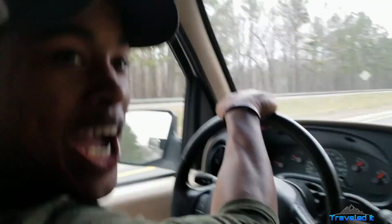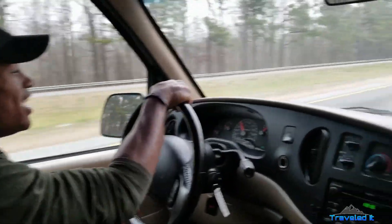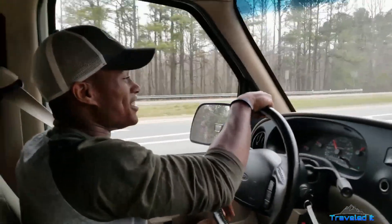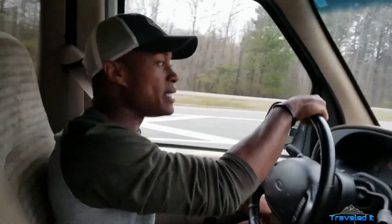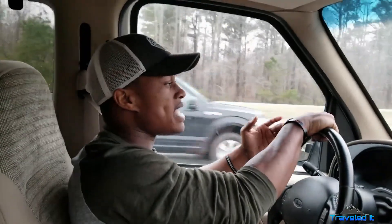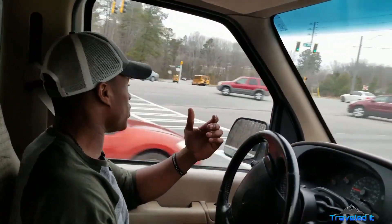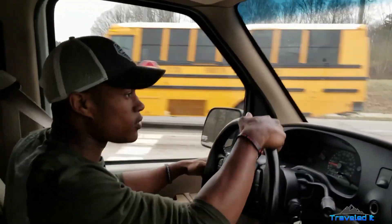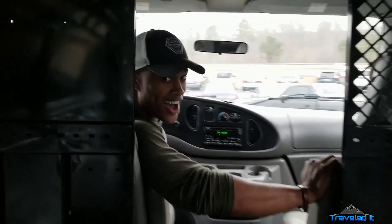Alright, so right now we're test driving our first van — it's running okay. It's a 2002, I believe. It runs okay, it's not too bad, but they have a lot more vans and they're not bad prices, so why not. We're going to test drive another one and we'll see if we end up taking one of these bad boys home tonight — we just might.